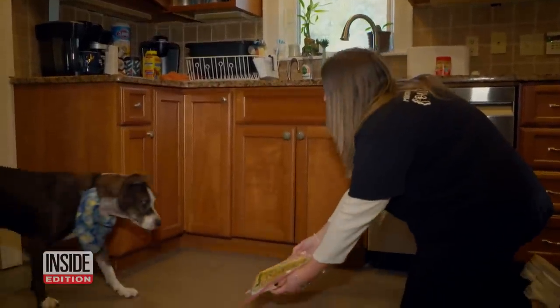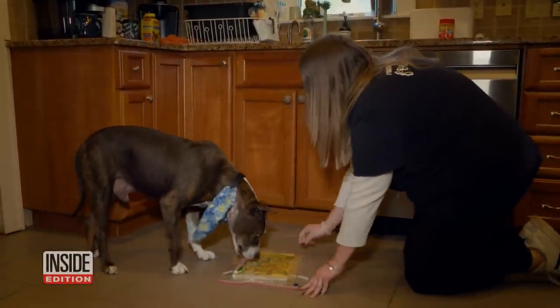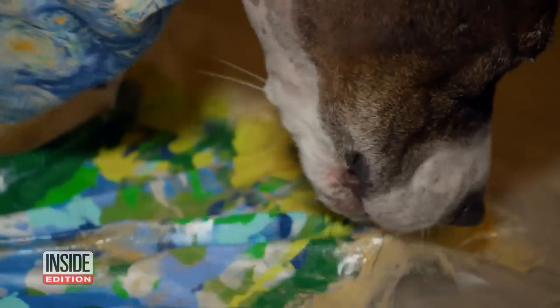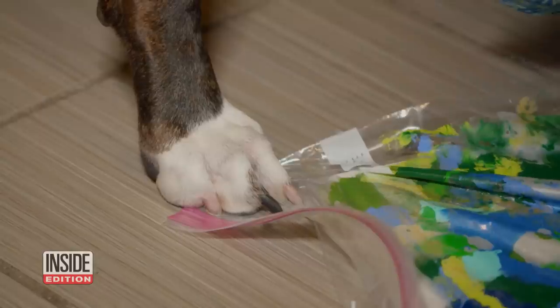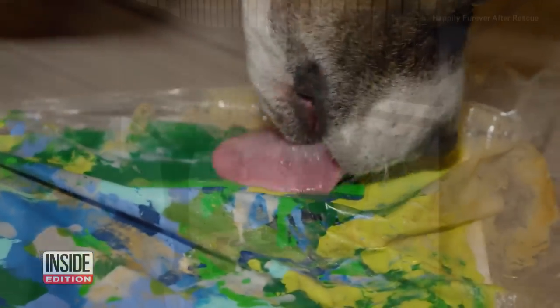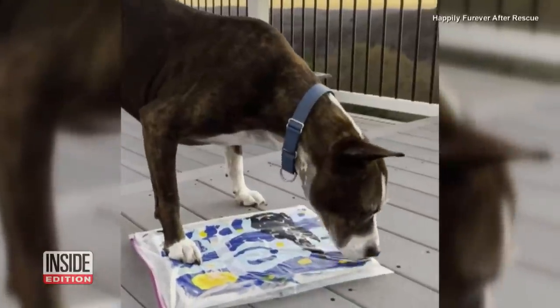Money raised from Van Gogh's paintings goes back to Jacqueline's animal rescue and it helps other dogs find homes. To date, we've raised $3,500 for Happily Forever After Rescue. His most requested piece has definitely been Starry Night — just because of the Van Gogh name, that is his most famous painting.